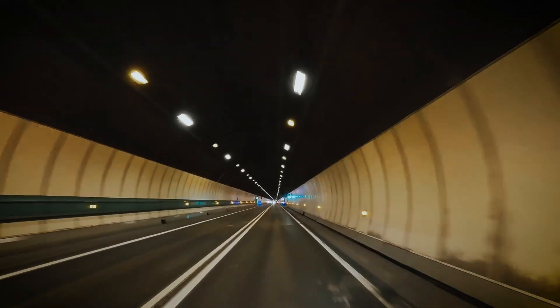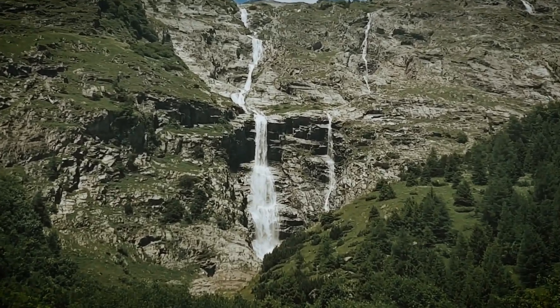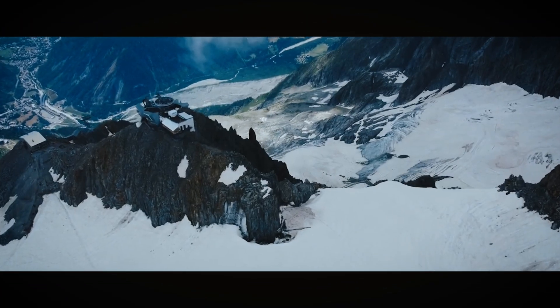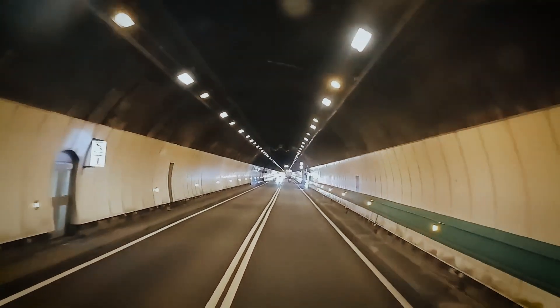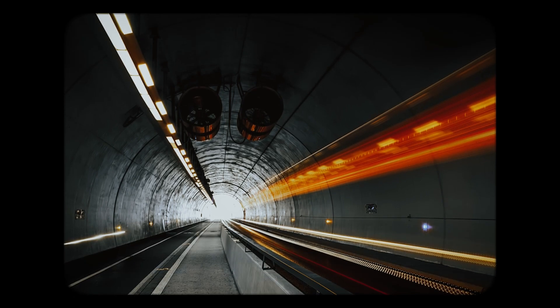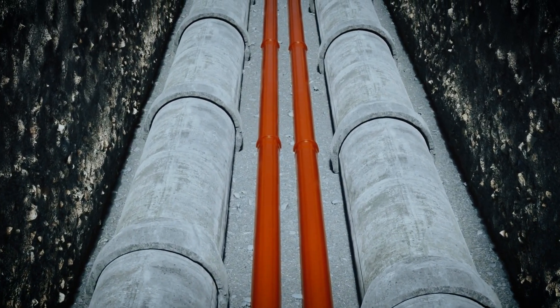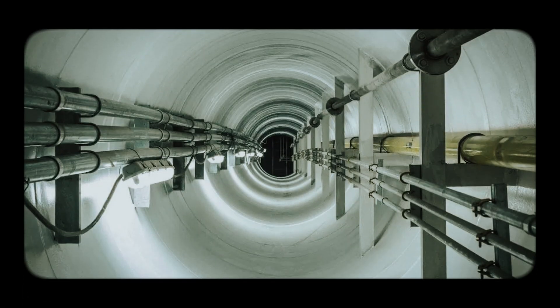Meanwhile, the road surface itself has also seen upgrades. Engineers implemented a smart thermoregulation system that uses the natural runoff water from the mountain. This water, always around 9 degrees Celsius, now cools the asphalt during summer and helps melt snow in winter, cutting back on salt use and extending the road's lifespan. Back in 2012, this concept was first applied to air conditioners inside the tunnel — old gas-powered cooling units were swapped out for water-cooled systems, improving energy efficiency in technical areas packed with computer servers and electronics.